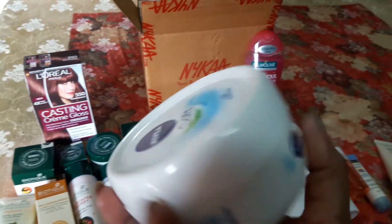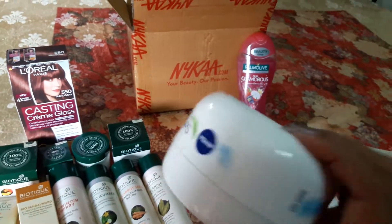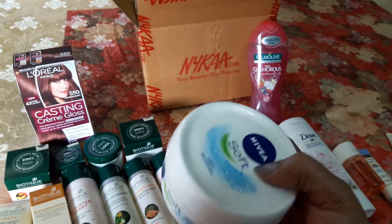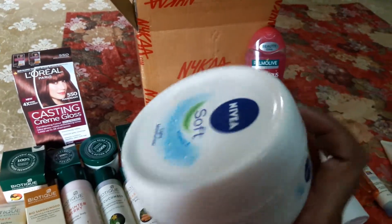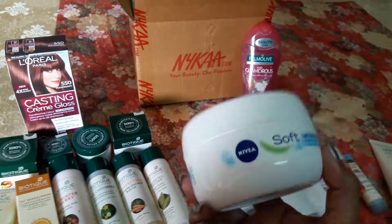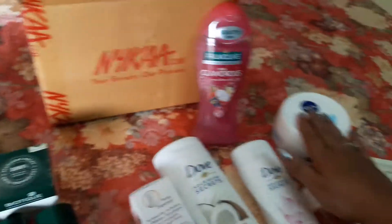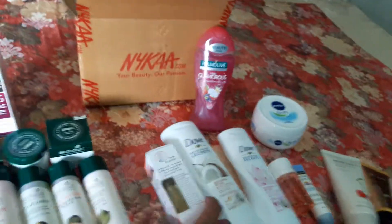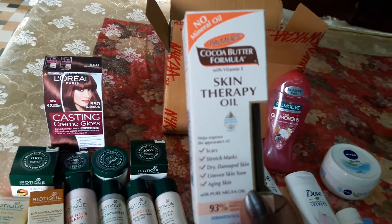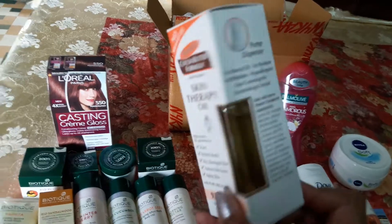This Nivea jar I have used so many times — maybe this is my seventh or eighth pack. I use it 12 months a year: in summer, monsoon, and winter. It's too good; it's my all-time favorite. I always keep it by my side.